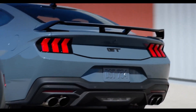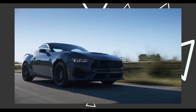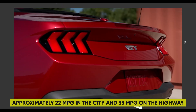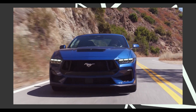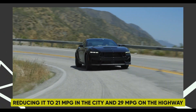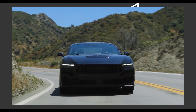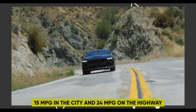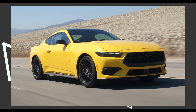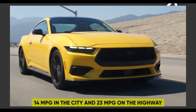The Dark Horse outperformed a Toyota Supra 3.0 in both acceleration to 150 mph and stopping speed. According to EPA estimates, the four-cylinder Mustang achieves approximately 22 mpg in the city and 33 mpg on the highway. Opting for the optional performance package reduces it to 21 mpg city and 29 mpg highway. The V8-powered Mustang maintains an EPA-rated fuel economy of 15 mpg city and 24 mpg highway with automatic transmission, or 14 mpg city and 23 mpg highway with the six-speed manual.